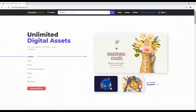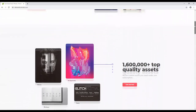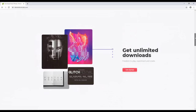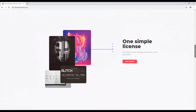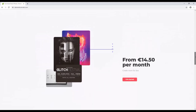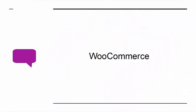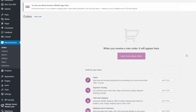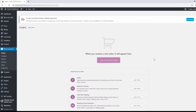Envato Elements is a service that gives you access to a huge number of stock images, videos, website templates, sound effects, fonts, and more. It will immediately improve the quality and professional impact of your website, so don't settle for anything less. WooCommerce is an online shop that is a plugin for WordPress. It also offers one of the best ways to monetize your website.